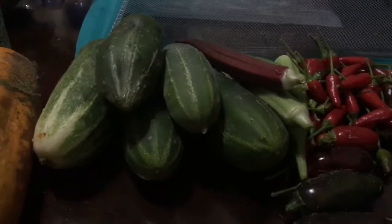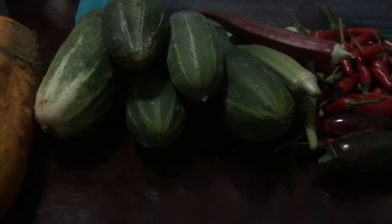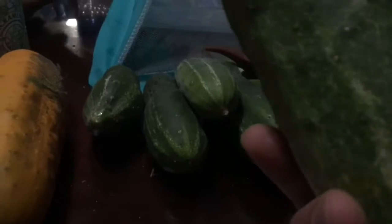This might be the last big harvest for my summer garden — I got the watermelon, cucumber, okra. The okra is still growing. I also started a fall garden, and this cucumber is actually the first one from that fall garden vine from Green Acres.